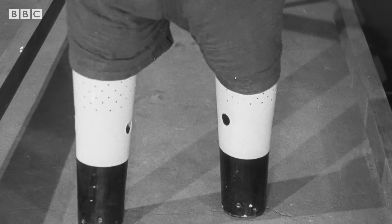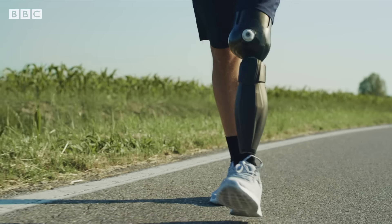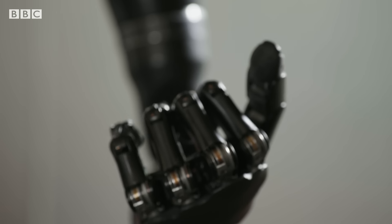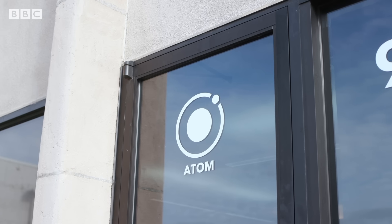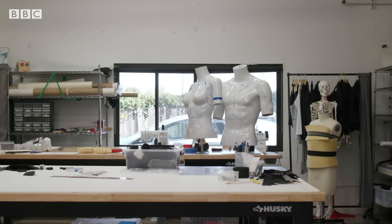Prosthetics have come a long way — from the early days of wood, tin, or leather, to modern limbs made from carbon fibre and silicon. Once basic yet functional, they're now advanced and bionic. And here at AtomLimbs, I've come to see how the latest technology is bringing the next generation of artificial arms.